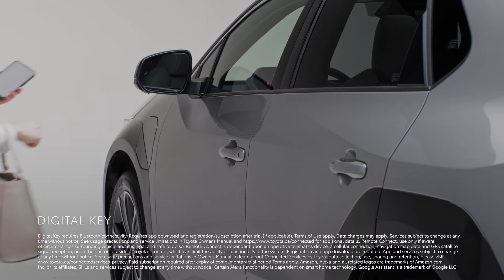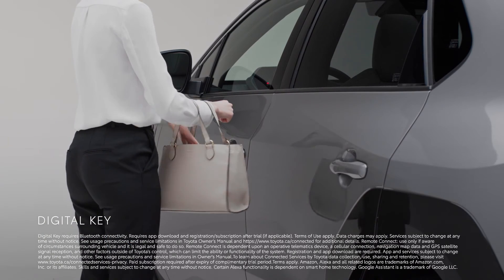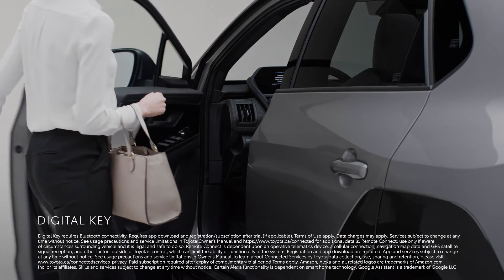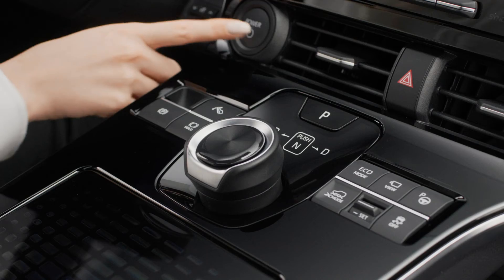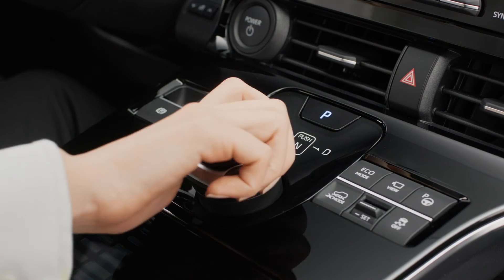The available digital key enables you to use your compatible smartphone in place of your traditional key, all without having to take it out of your pocket or purse. It can also be shared securely with friends and family members.